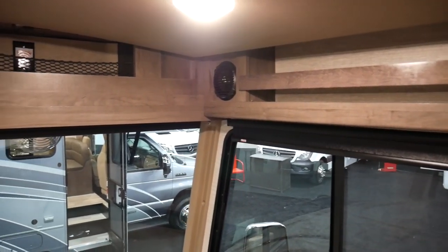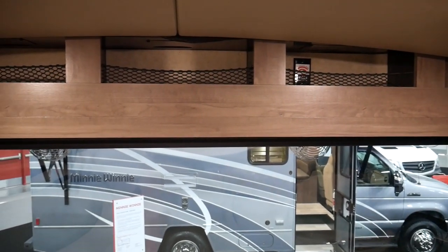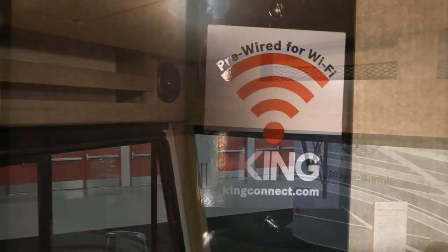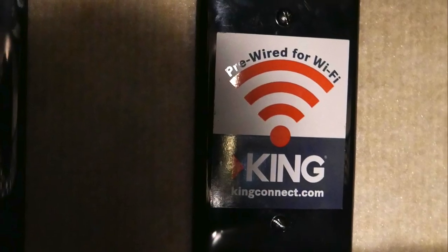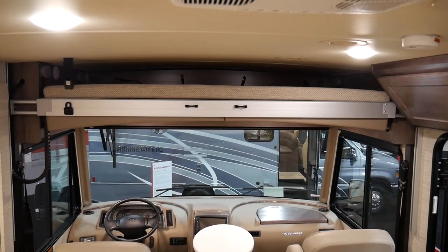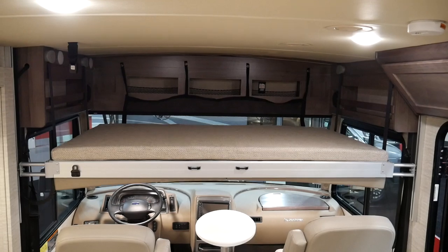There is plenty of storage up above the cab area, but we would have really liked to have seen netting being used on all the cubby holes. Having the Adventurer pre-wired for Wi-Fi was a pleasant surprise. The drop-down bunk is awesome to have if you are traveling with a family or plan on having a lot of guests.